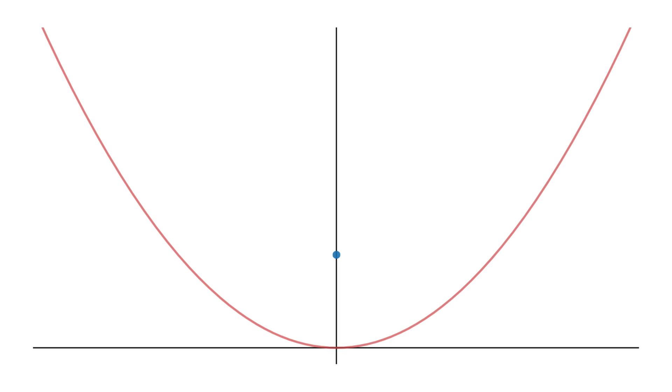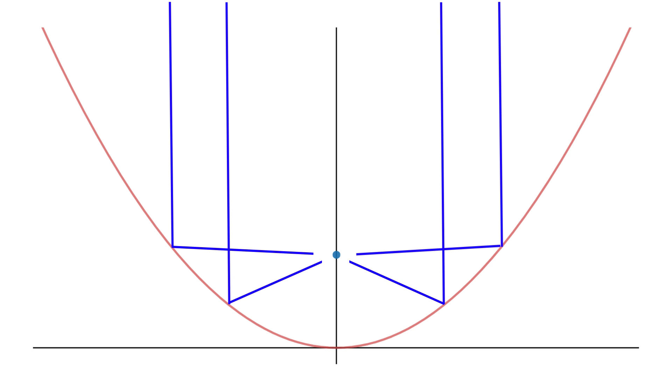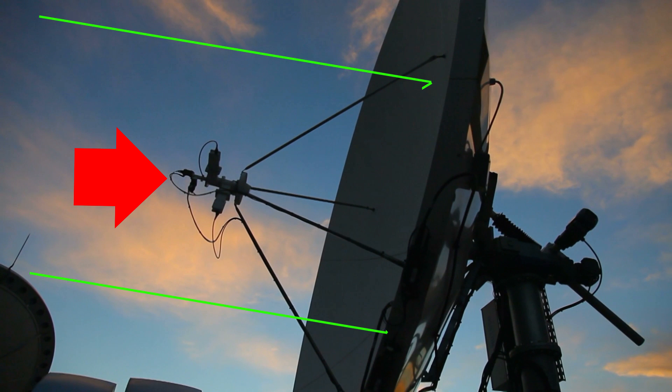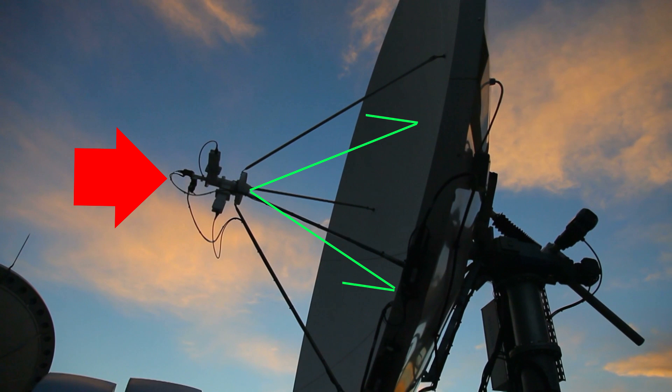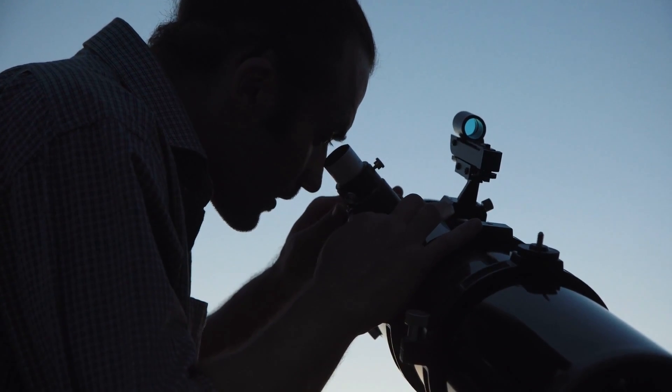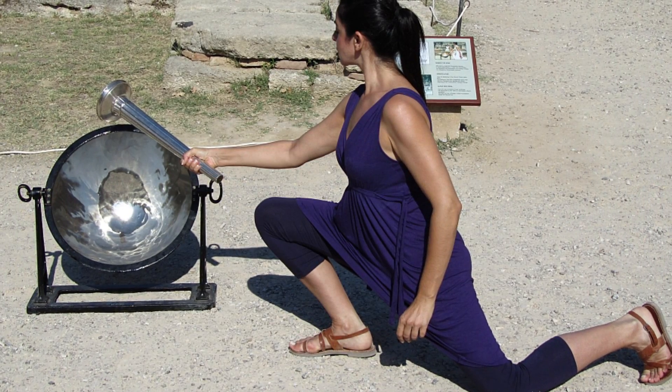Parabolas have an extremely useful property: just like all other conic sections, parabolas have a focus, and any beam of light that goes through that focus will reflect straight out, parallel to the axis of symmetry. This works backwards as well — any beam of light coming in head-on will reflect through the focus. So if you imagine those beams are wireless signals like radio waves and you turn this sideways, you can see why these antennas are shaped the way they are. The receiver is located at the focus, and when signals interact with the parabolic surface, they all ideally reflect into that one point. Solar cookers, telescopes, and even the Olympic flame — traditionally lit using a parabolic reflector to concentrate sunlight — all make use of this reflection.